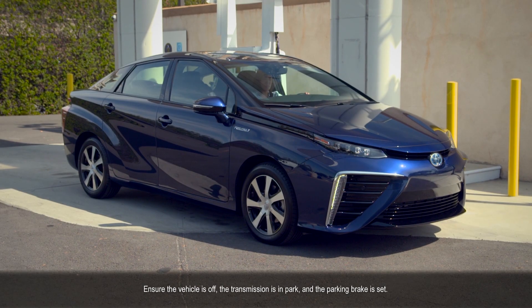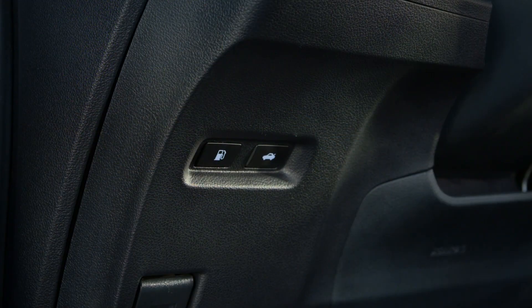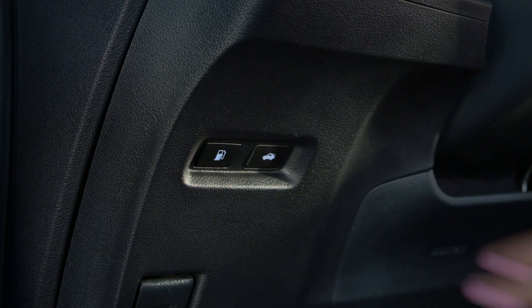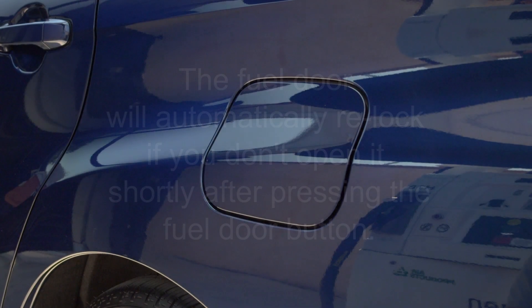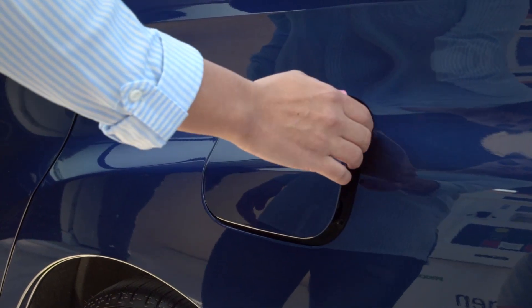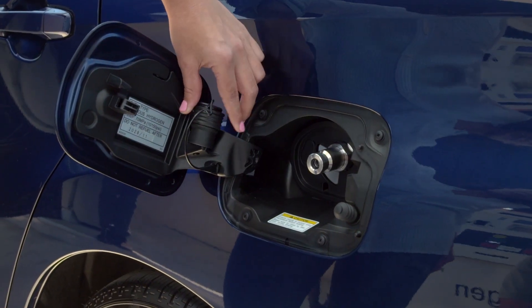To begin, be sure your vehicle is off, the transmission is in park, and the parking brake is set. Then press the fuel door button to unlock the fuel door. The fuel door will automatically relock if you don't open it shortly after pressing the fuel door button. To open the fuel door, push on the right side of it. Remove the dust cap and place it on the holder.